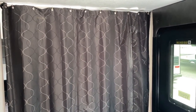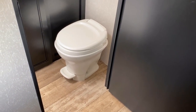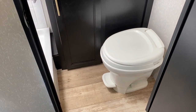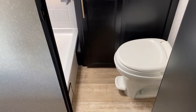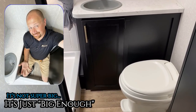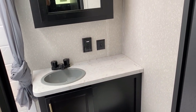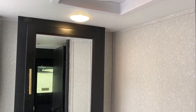You do have a privacy curtain, and what I wanted to show you is it's on the correct side of the door — I've seen some manufacturers include the entry door behind the privacy curtain, which defeats the purpose. This is not a big bathroom — it's big enough. I could fit into it, but if you were bigger than me, you might feel it's too small.